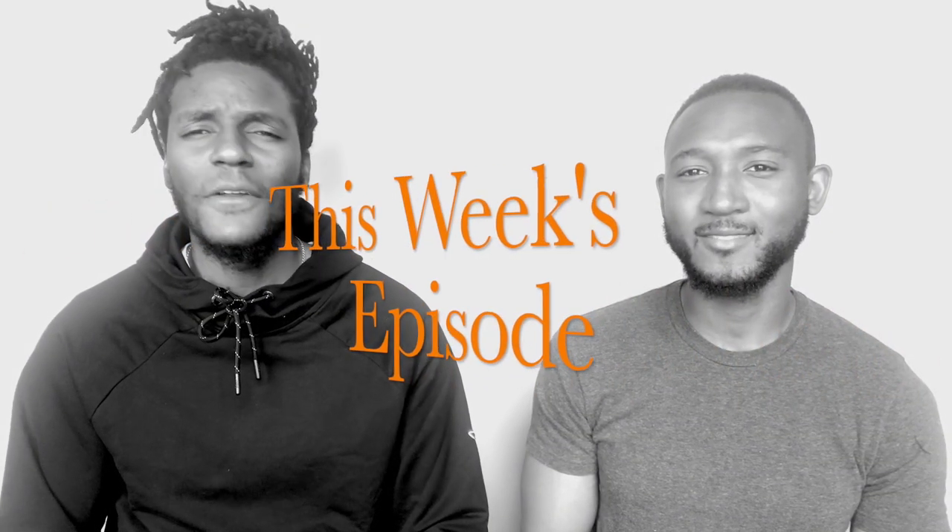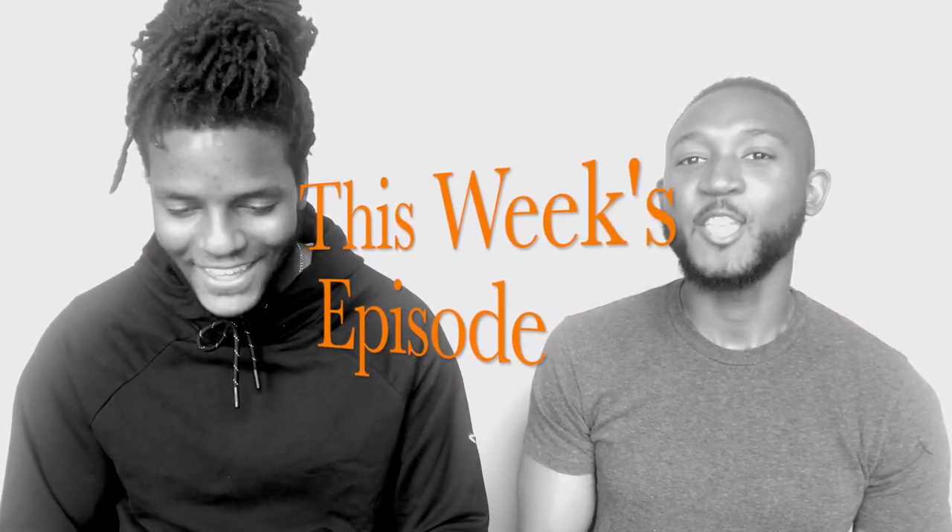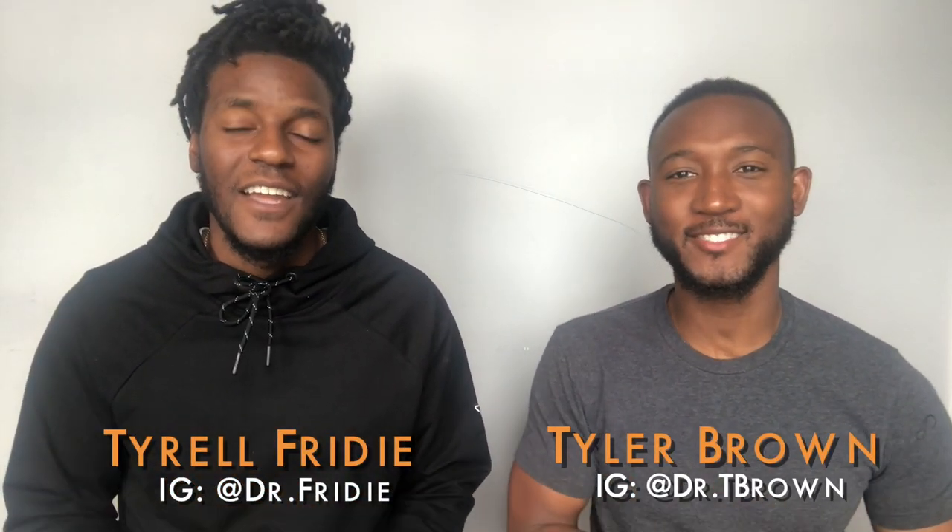They remember everything. You spend so much time with your PCs. What's going on, y'all? Terrell Friday here with Future DDS. Tyler Brown here with Future DDS. And today, we take you through a day in the life of clinic. Let's go.